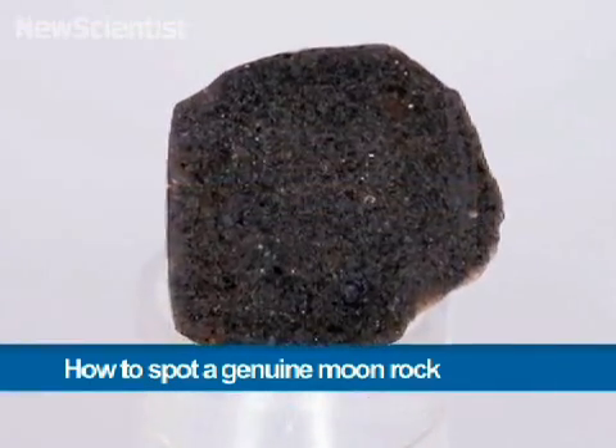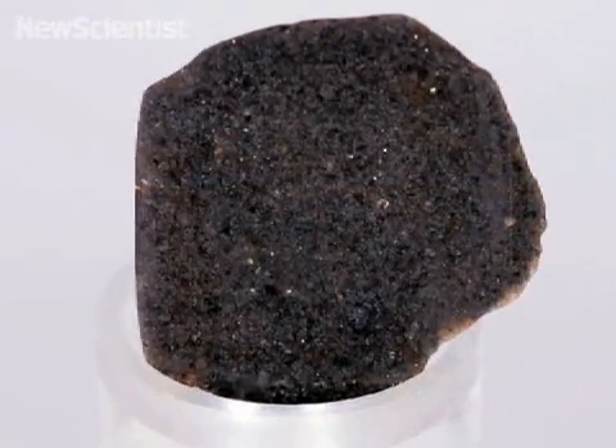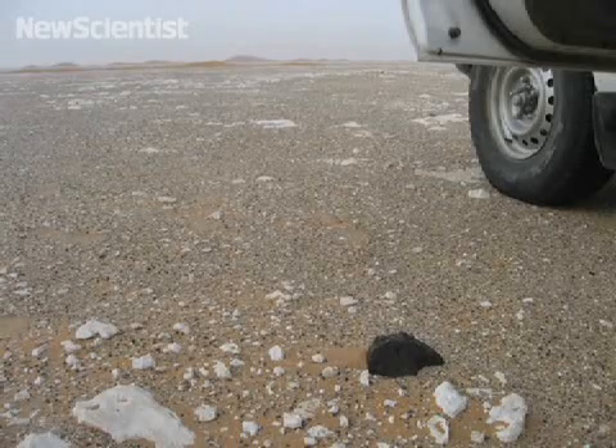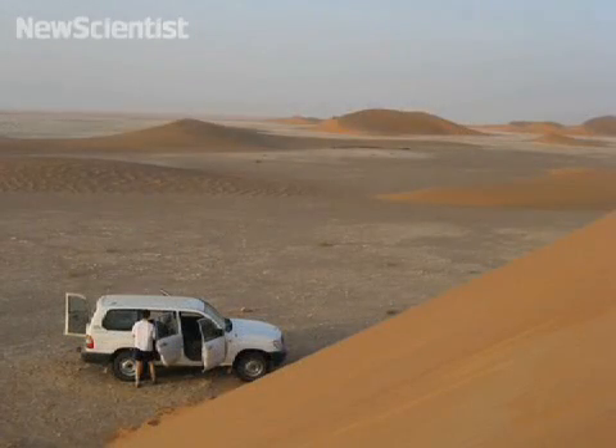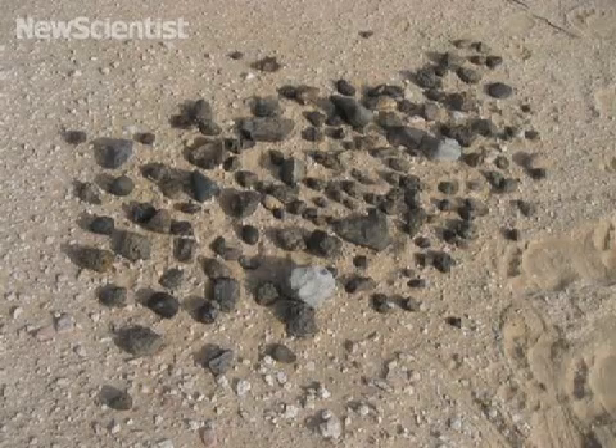This scrap of moon rock was supposedly blown out of the moon long ago and landed in the Amman Desert as a meteorite. It was purchased from a French collector to give away as our Apollo competition prize.